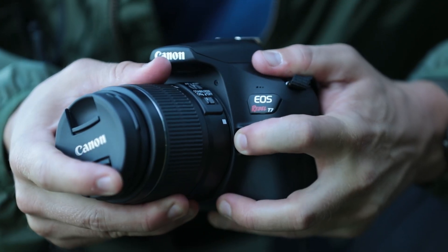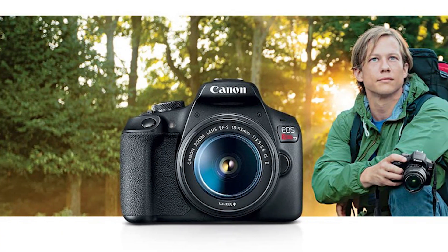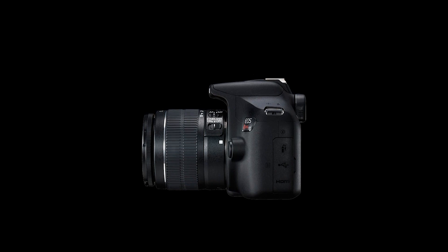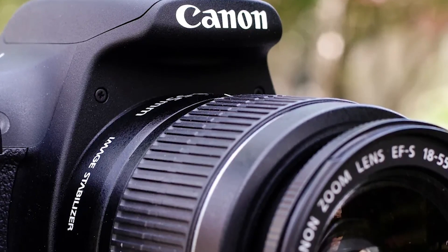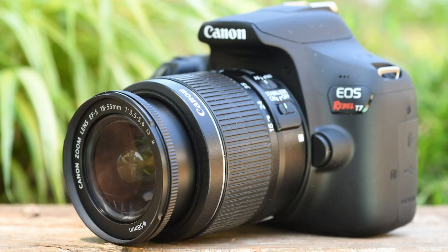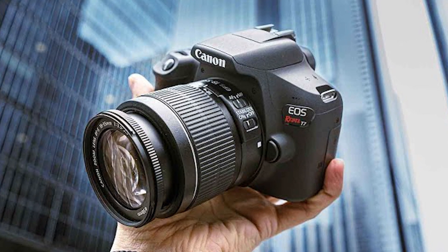Benefiting shooting with the optical viewfinder, a 9-point AF system incorporates a single center cross-type AF point for increased accuracy and focusing speed, and a contrast detection focusing system offers refined autofocus precision when recording video or photographing in live view. The rear 3.0-inch 920K LCD offers a bright, clear image for playback and review, and built-in Wi-Fi with NFC also offers the ability to wirelessly share imagery from your camera to a linked mobile device for instant online sharing.